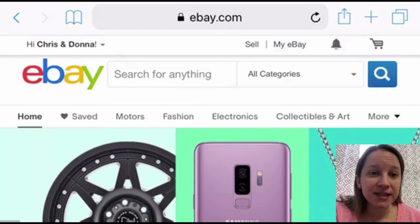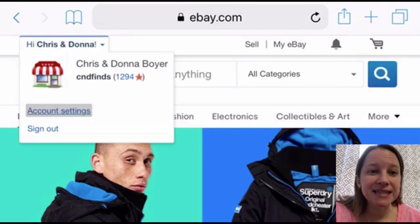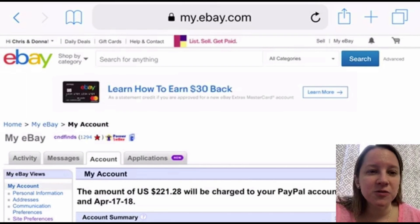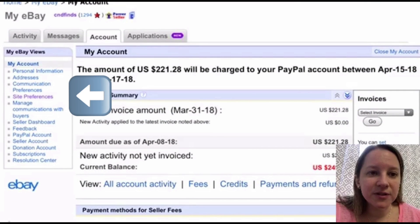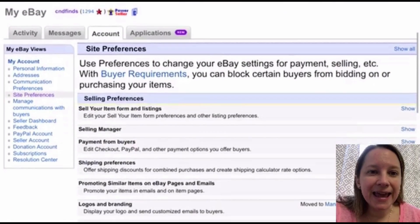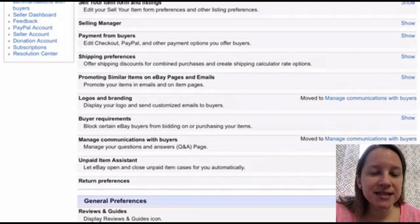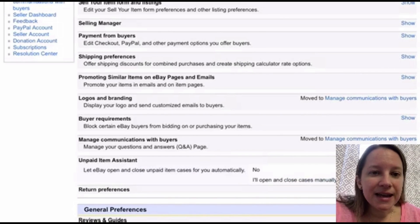The second option is to have eBay do it for you automatically — especially useful if you have a lot of unpaid items. Go into your account settings again. This is a bit buried, so watch carefully. On the left-hand side of the screen, click 'site preferences.' It will give you a lot of options. Scroll down to the middle of the screen and you'll see 'unpaid item assistant.'